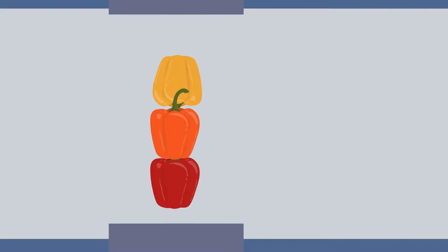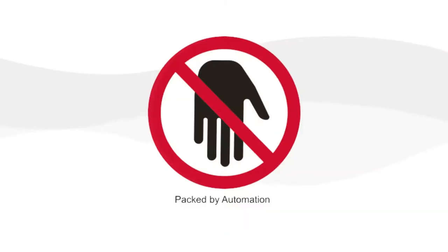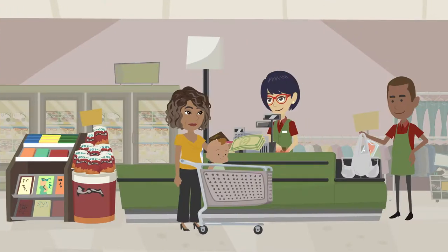Automate to eliminate extra handling, improving food safety and quality. What are you doing differently for shoppers to choose your brand? Most shoppers are not aware that prepacks are packed by hand. This new emblem of achievement, development, and innovation can be added to each prepack identifying it as packed by automation. Shoppers may pay more knowing that the package was packed by automation.